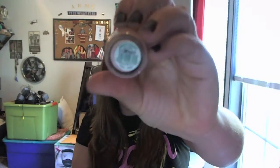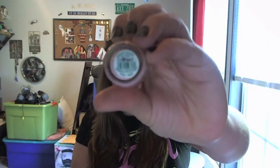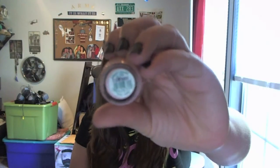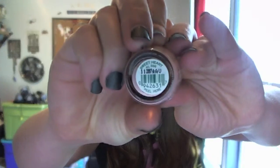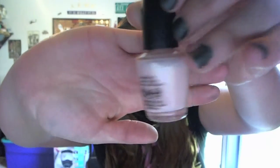Then I have one OPI nail polish in the color Sweetheart, which has also been used in a nail tutorial. The camera never wants to focus — there we go. It's a light milky baby pink color. I couldn't get it open and then I finally got it open, so yay.